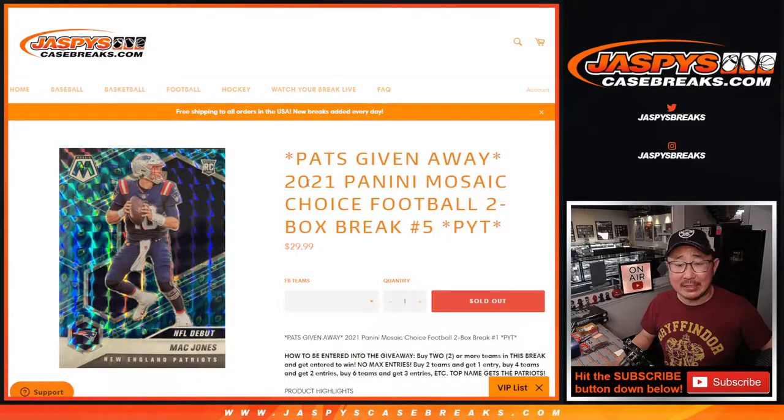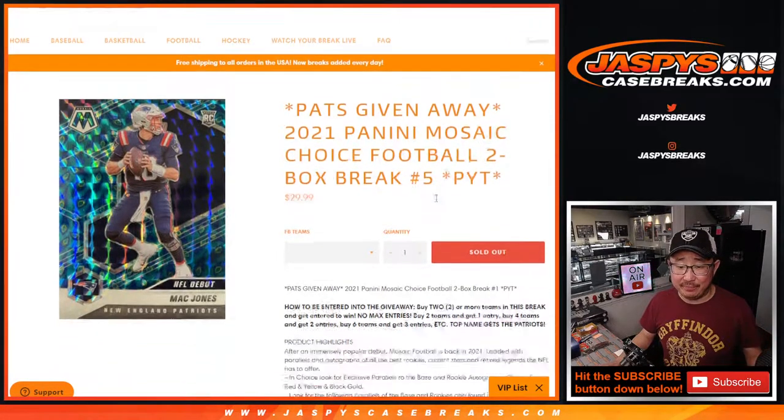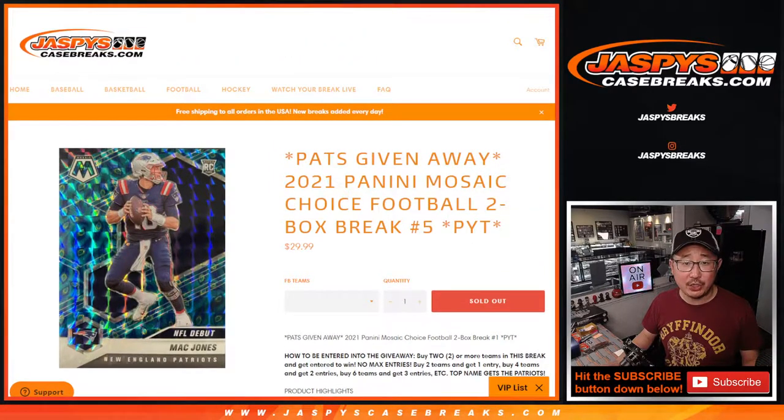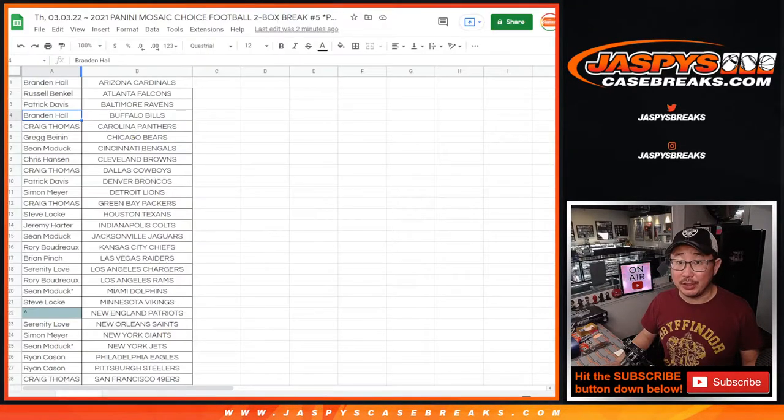Hi everyone, Joe for JaspiesCaseBreaks.com coming at you with 2021 Panini Mosaic Football Choice Edition, Pick Your Team number five. Now if you follow the instructions here and bought at least two teams, that gives you an entry to get the Patriots randomized to you.